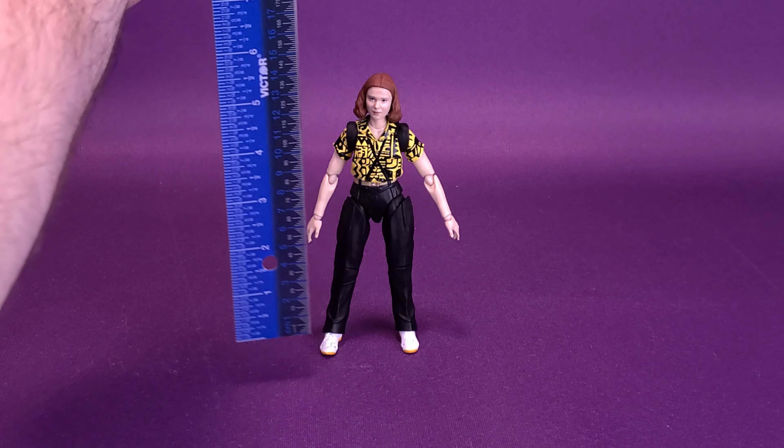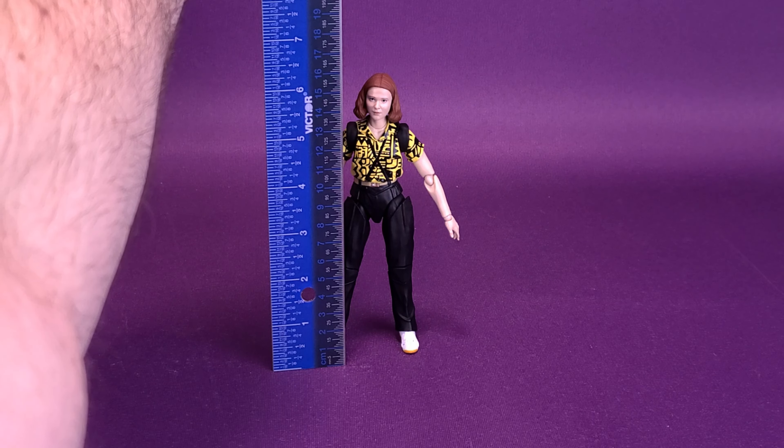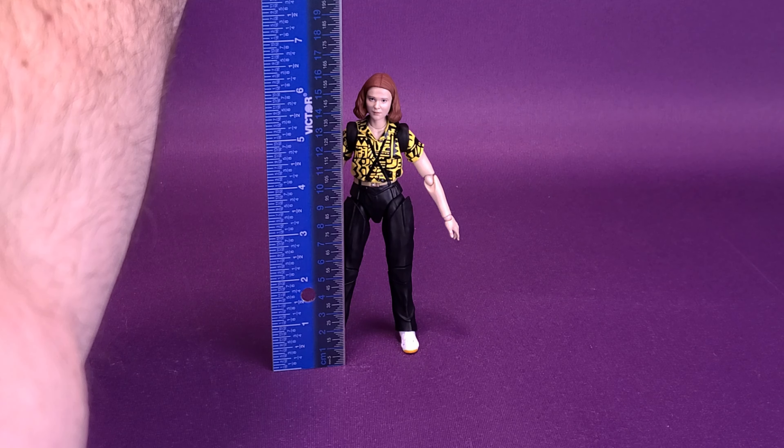Let's go ahead and grab my trusty ruler and put it right to the very top of 11's head. The figure stands around six and a quarter inches in height, or 16 centimeters tall.